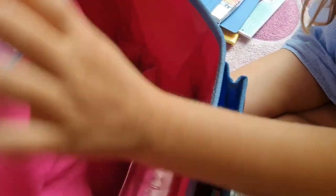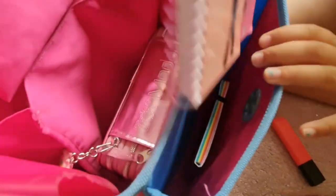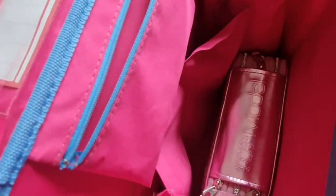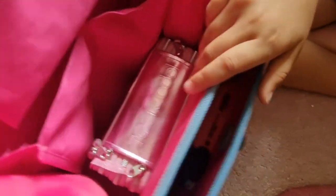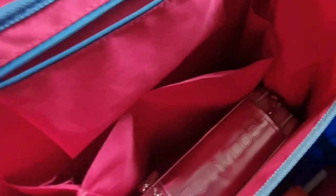Lo voy a poner aquí. Esa partecita es muy pequeña — ahí puedes entrar el dinero o el portamonedas. Vamos a poner las demás cosas. Y esto, miren, esto se compra extra para la mochila, para forrarla cuando esté lloviendo, para que la mochila no se moje.